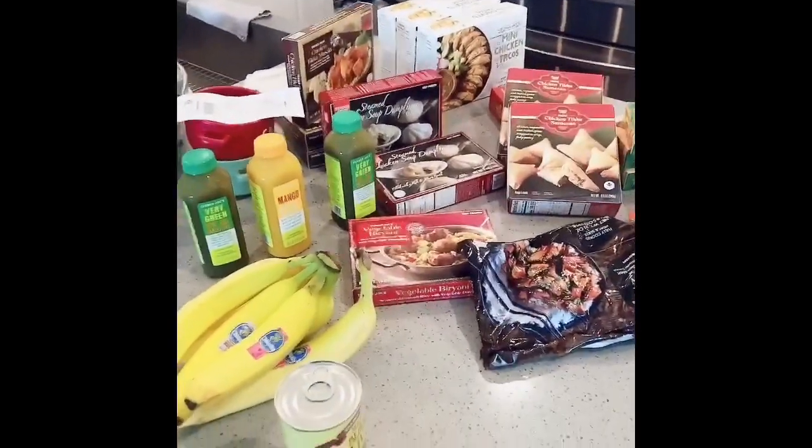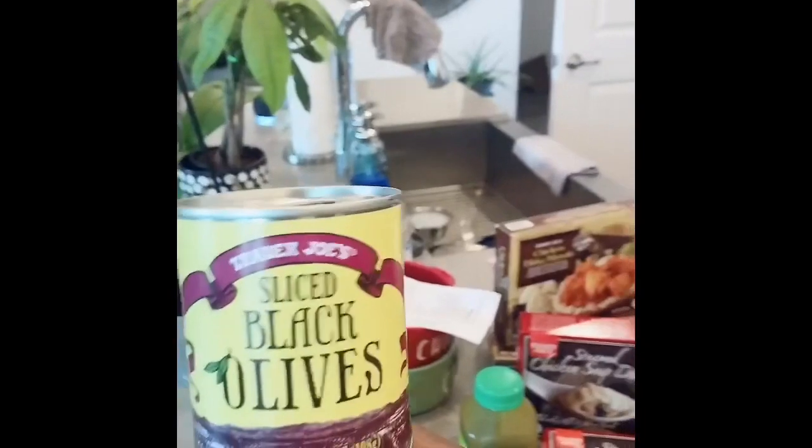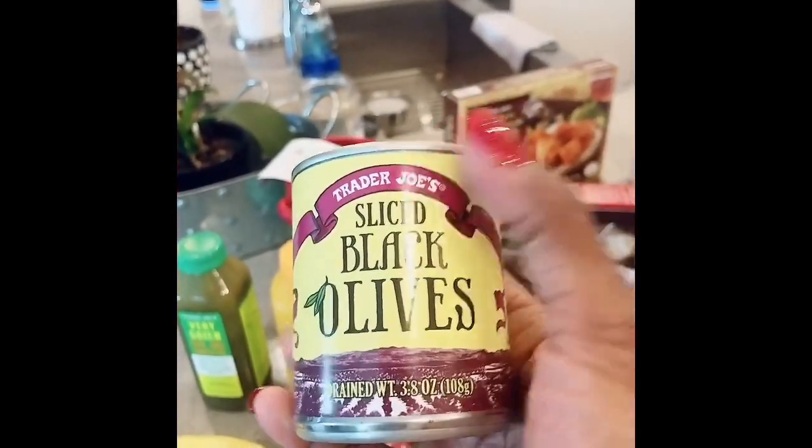So these are the things I picked up today from Trader Joe's. I've been hearing about some of these things, so I wanted to try them. They were out of the large cans of olives, and I think their olives are so good. So I went ahead and got the small cans of sliced black olives.